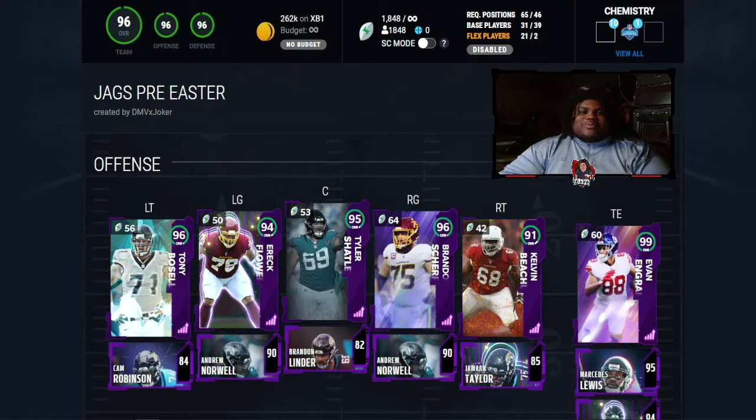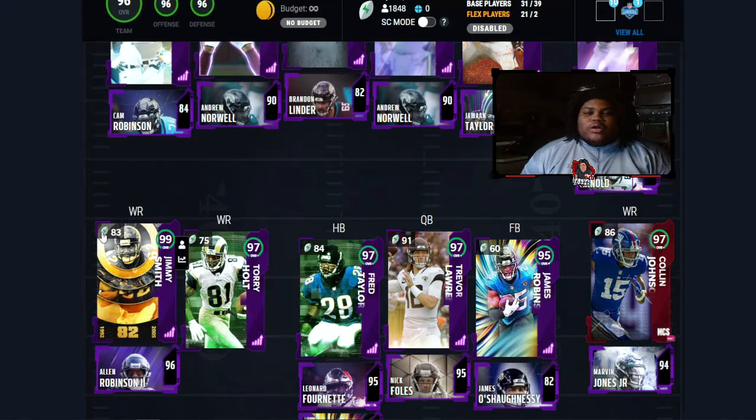Let's move on to the quarterback, skill positions, and running backs. At wide receiver 1, 99 overall Jimmy Smith — that's really good. Wide receiver 2, 97 overall Colin Johnson. At the slot position, 97 overall Torrey Holt — that's actually really good. Wide receiver 4, 96 overall Allen Robinson 2nd. Wide receiver 5, Marvin Jones Jr. at 94. That position group is really good — you have a combination of speed, size, and physicality. I like that combination.